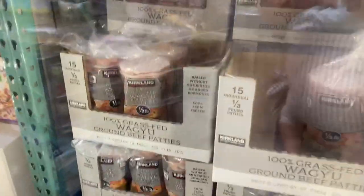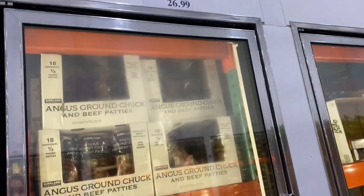Beef patties! They also have the grass-fed option for $21.99, and then 18-count and 6-count packs for $25 and $26. We'll just grab the ground beef.